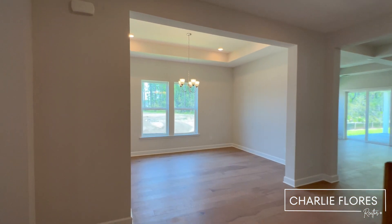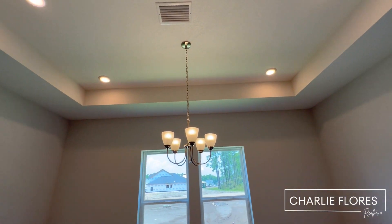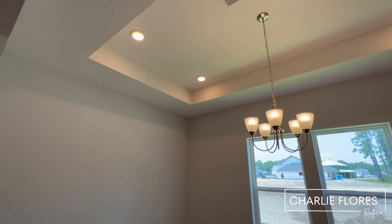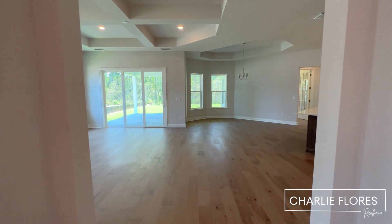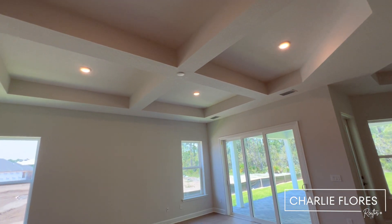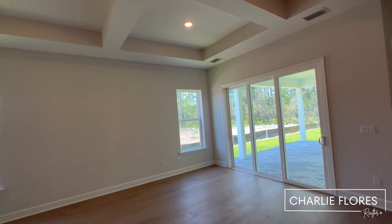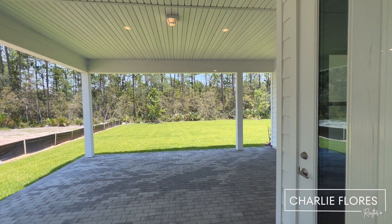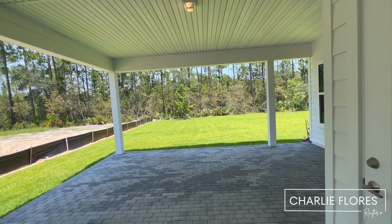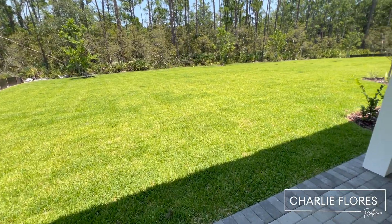Over here we have the formal dining room. You can see the wood floor goes into the dining room. You have a nice tray ceiling bumping up those 10-foot ceilings to 11 feet, and you have recessed lighting. Over here we walk into the living room. You have nice coffered ceilings with recessed lighting and pre-wire for a light fixture or fan. Over here we have sliders. This home does sit on a 60-foot home site, and you can see it's a deep lot, so if you're looking for a home site that'll fit a pool, this will definitely fit a pool.